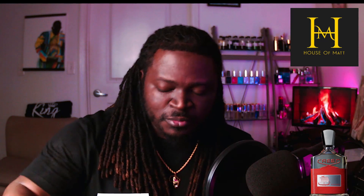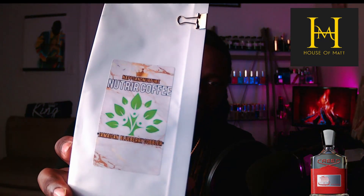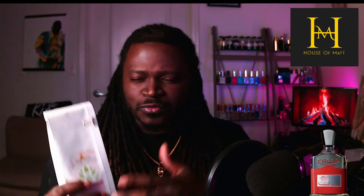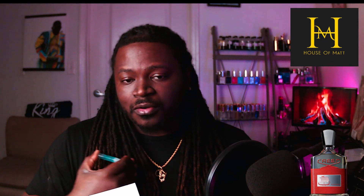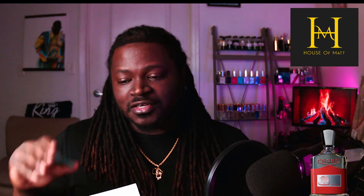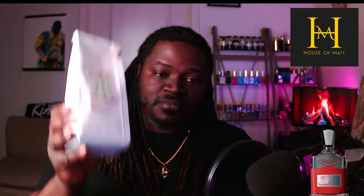That is it for this video — House of Matt Oils, Creed Viking, very nice. I love the red color of the juice, reminiscent of the original bottle. Also check out our website napsandnurture.com — our Jamaican Blueberry Cobbler coffee blend, smooth, rich, bold, velvety, not too bitter. Upon ordering you'll receive the coffee, a wristband, a business card, and a 5ml decant of a fragrance we've been building ourselves to gauge your feedback. Like, comment, share, subscribe and I'll see you guys soon.